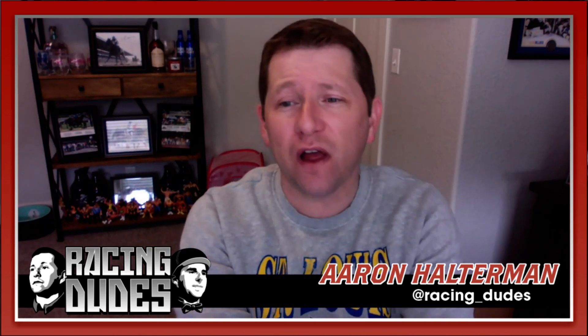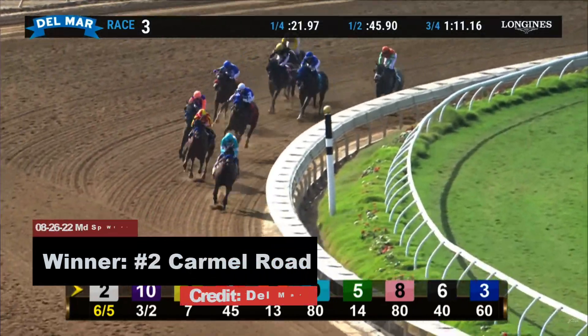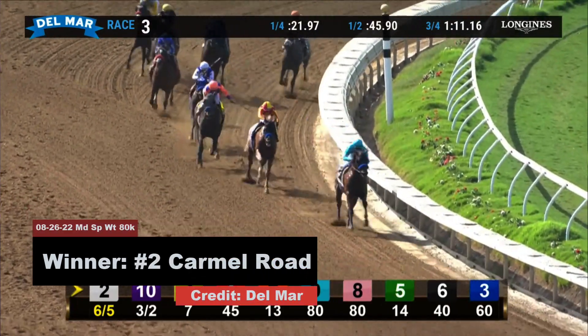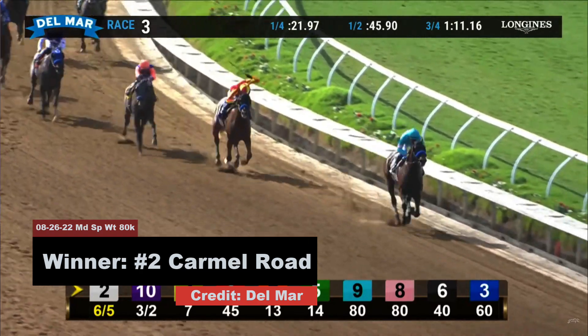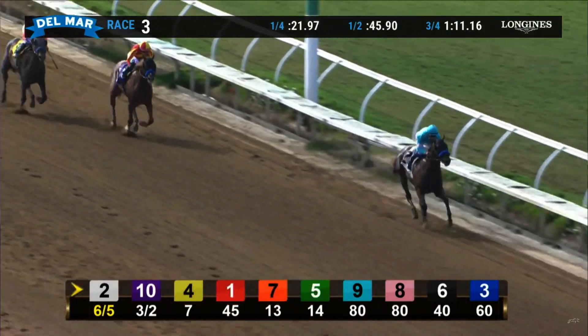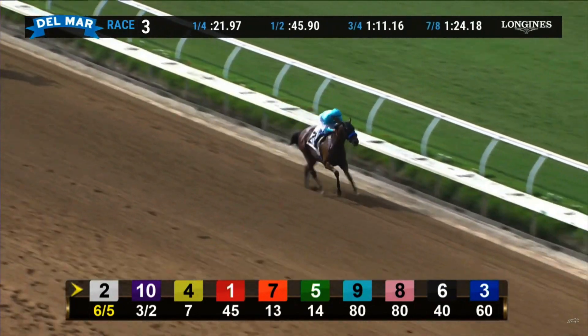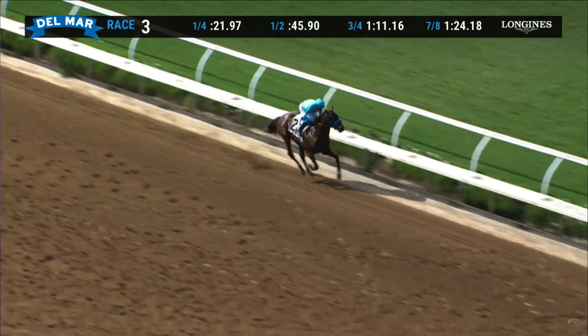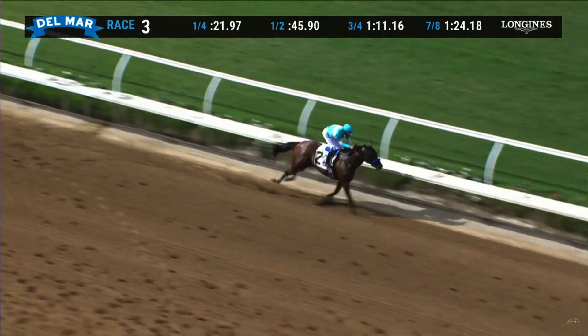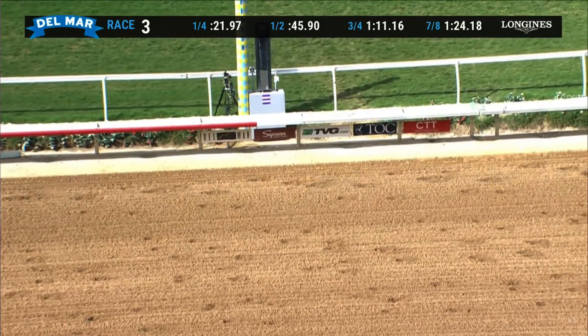The other horse is number 5 Carmel Road. He does his best running on the lead, but we've seen him come from out of it a little bit as well. I don't think he's going to be fast enough to get the lead today, which means he's going to have to come from off the pace — and I think that's what you want to do in here. His best race came at a mile at Del Mar, so I like the mile distance. I've got Carmel Road ranked fourth.